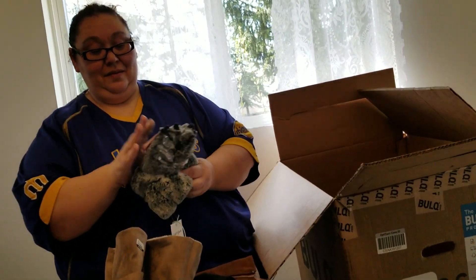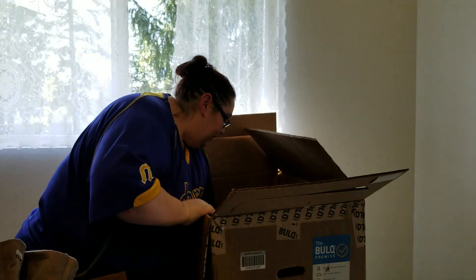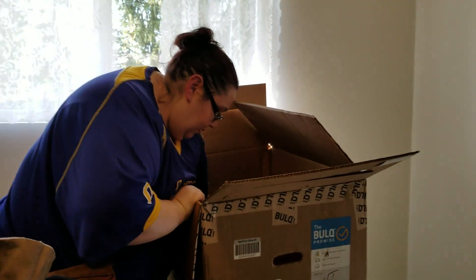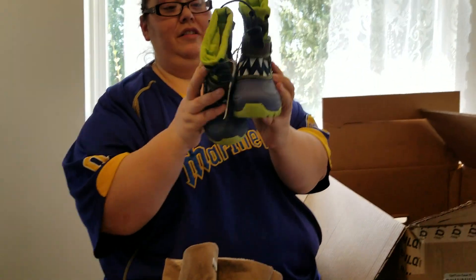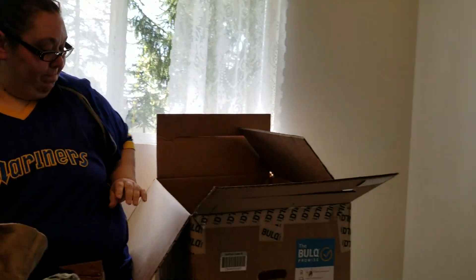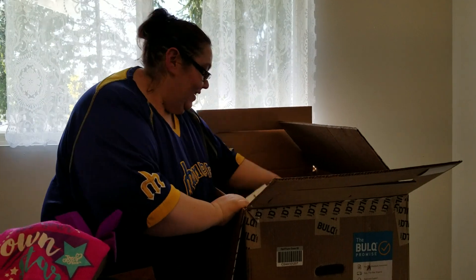Got some cute paw slippers — they're taped but they don't look like they've even been worn. They still have the tags on them. Got size five Black Panther. Some Cat and Jack boots — these are $30 for these boots. They don't look scuffed up or worn. Got a hat — JoJo Siwa. She's really popular.